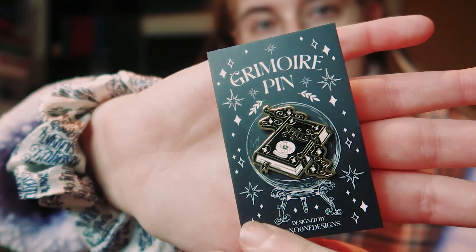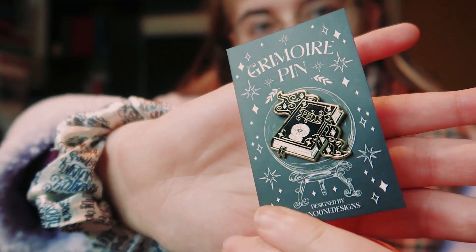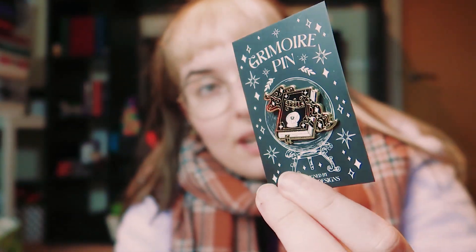The very first thing we've got is this little pin — a spell book pin, or a grimoire pin. This is really cute, designed by No One Designs. I'm a big fan of pins, I have quite a few. Can't really go wrong with them — they're a small item.